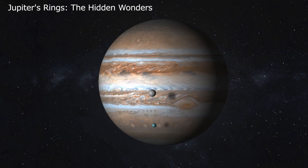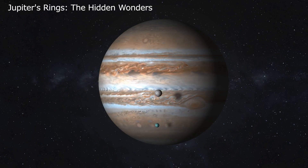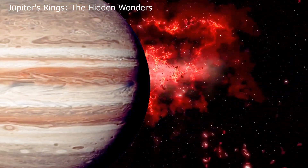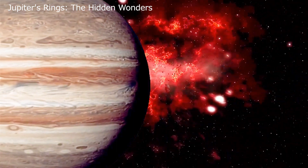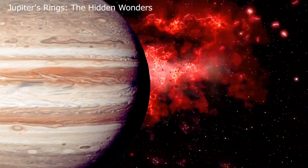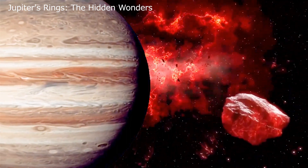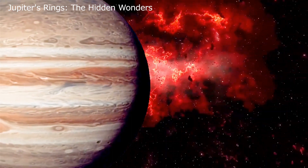From the outermost to the innermost, Jupiter's rings consist of four parts: the gossamer — divided into two parts — the main part less than a hundred kilometers thick, and the innermost halo. Even though they're less visible than Saturn's, Jupiter's rings hold their own unique charm.